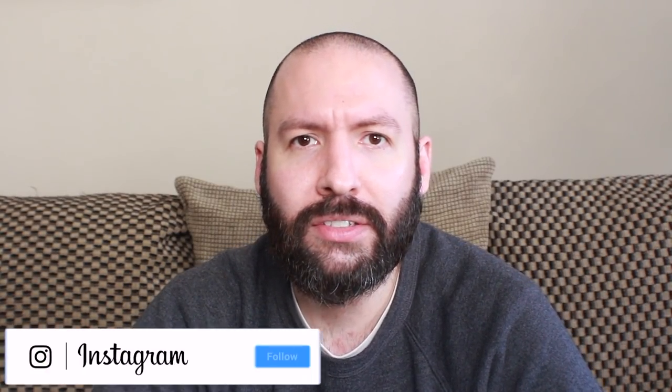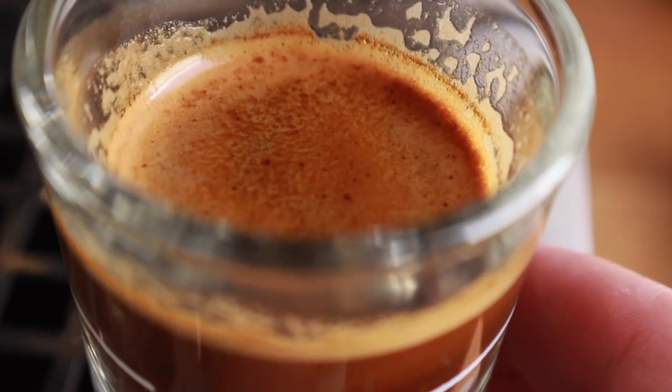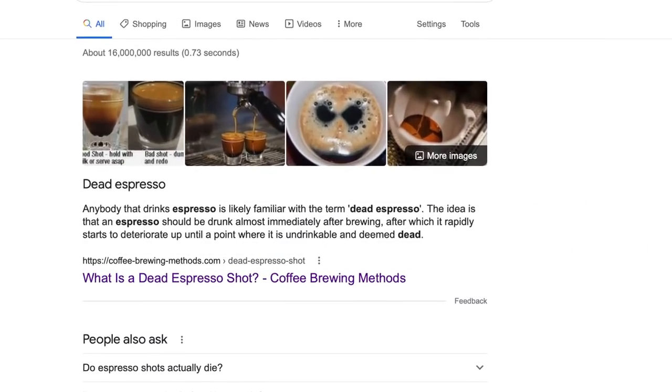What's up everyone, it's Prometheus, and today I'm tackling another one of those pesky little coffee terms that's been bothering me for quite some time — and that term is the dead espresso shot. This is a common bit of lingo used within barista and coffee enthusiast circles to describe a shot that's no longer palatable, or in layman's terms, tastes bad. But there's no guidance or real ideas on how or why a shot gets to that point.